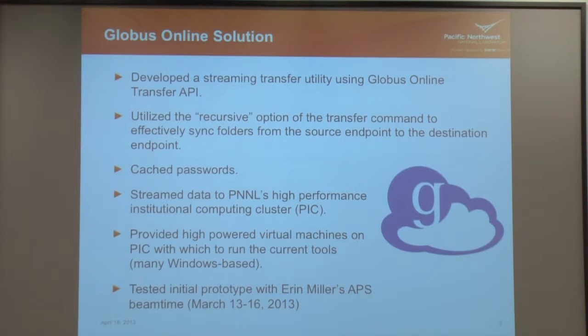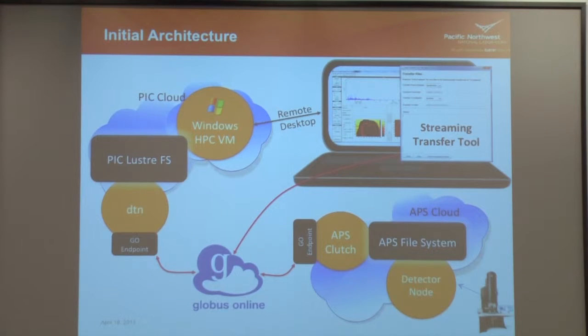Also connected on PIC, we built a super buffed-up Windows VM with tons of memory, GPU, and lots of processors so they could run their visualization codes there — at least for now, because we didn't have time to redo any of their code. We just tested this in March over the three-day beam time that Aaron Miller's team had. Here's a picture of what the architecture looked like.